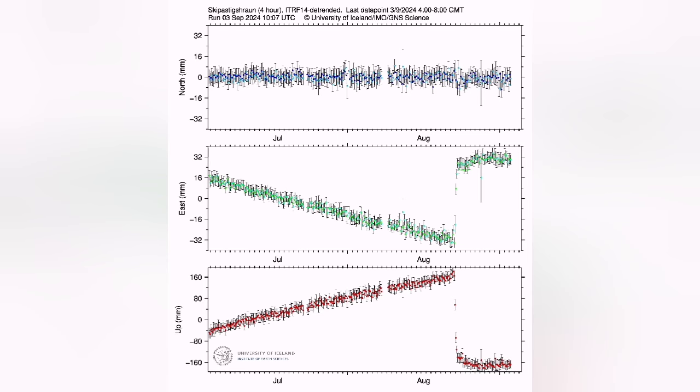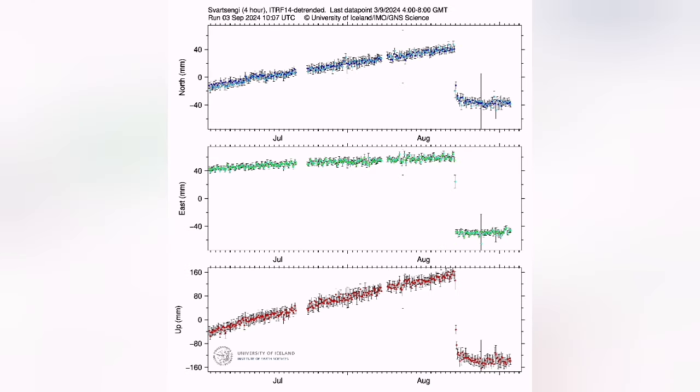My colleagues in the Icelandic Meteorological Office are right to say that we have to wait until the actual rise in the level of the GPS measurements — seen here for two different stations — to reach the upright trend, to say that magma accumulation has started. At the moment, it's in equilibrium.